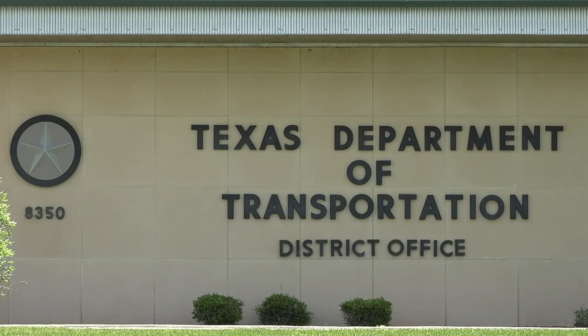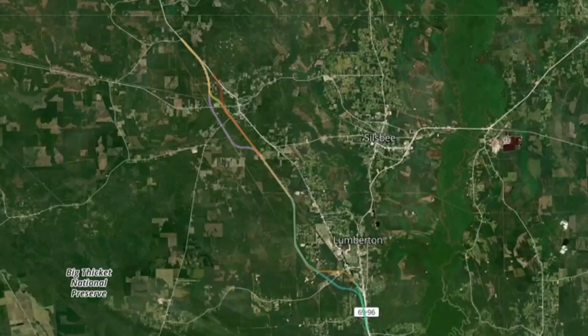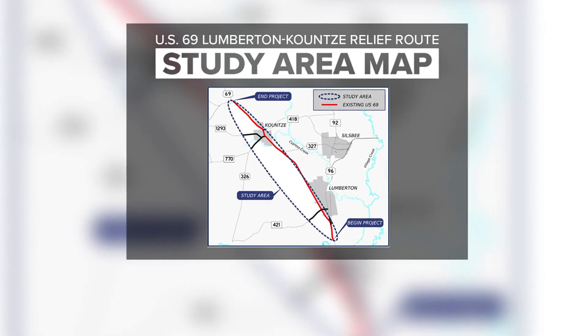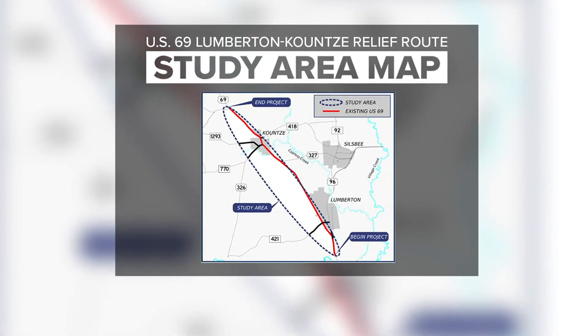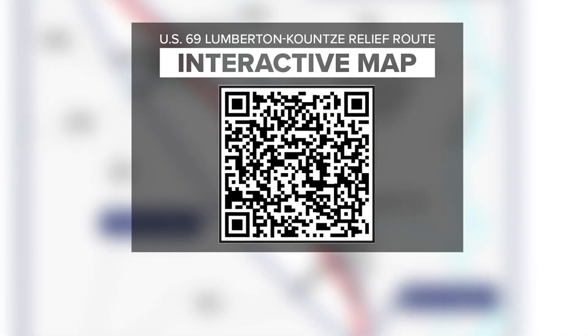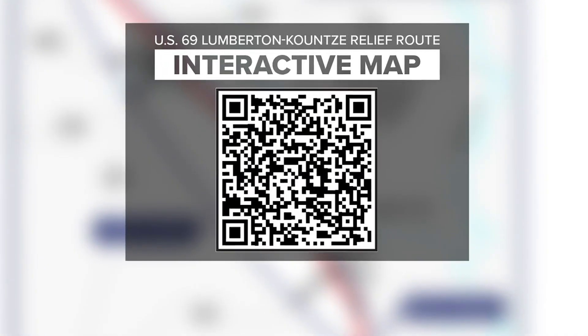Relief could be on the way. TxDOT is working to create a new evacuation route just west of Highway 69, stretching from Cook's Lake Road northbound toward FM 1003, providing relief for growing congestion in the area. This segment is very important for hurricane evacuation and freight movement. The Lumberton and Kountze areas are both getting very congested. This is going to be a completely different roadway — a relief route around Lumberton and Kountze, and it's going to be a controlled access highway.